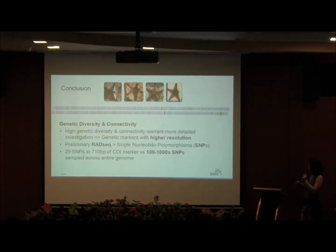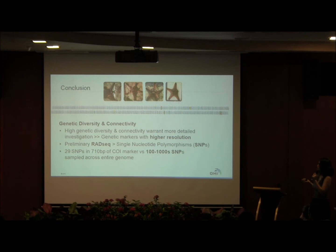In conclusion for the genetics: these sea stars are very genetically diverse, and there is a hidden layer of genetic diversity not visible to the naked eye — similar-looking individuals can have quite a bit of genetic variation. This high genetic diversity and connectivity calls for more thorough genetic investigation. Ideally we would sequence the whole genome, but that's not financially feasible. Instead, we plan to use RAD-seq to subsample the whole genome, and using next-generation sequencing to look for single nucleotide polymorphisms. In the 710 base pair marker, we found 39 variable sites, whereas with RAD-seq we could get potentially hundreds to thousands of SNPs sampled across the entire genome.